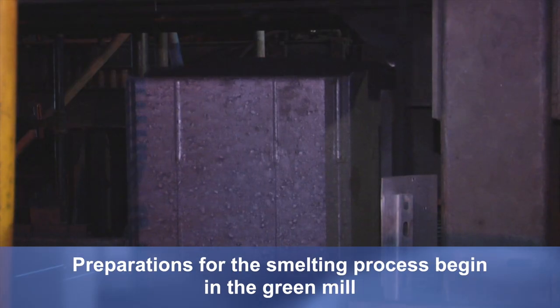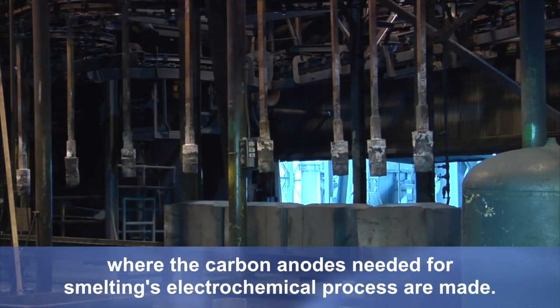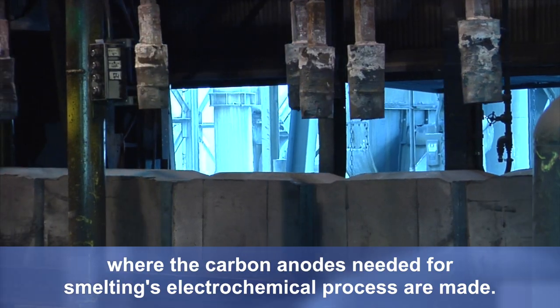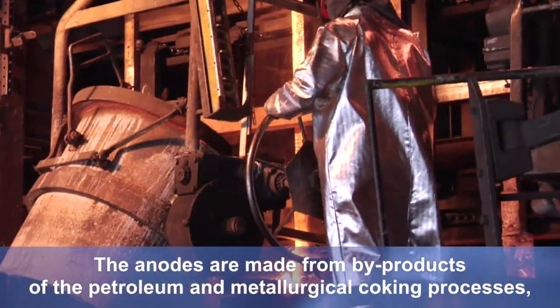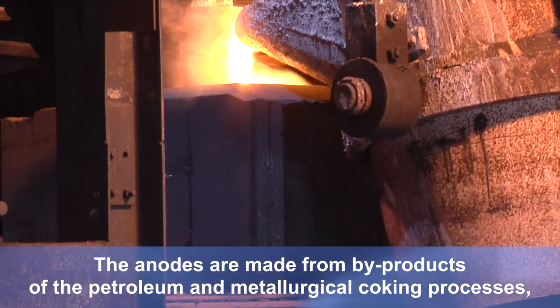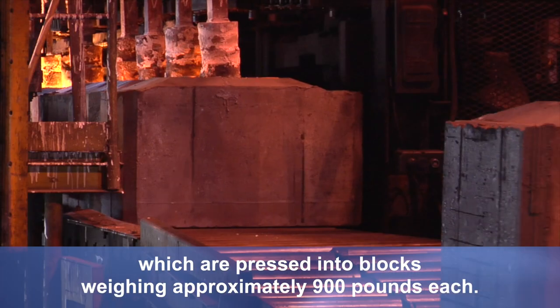Preparations for the smelting process begin in the Green Mill, where the carbon anodes needed for smelting's electrochemical process are made. The anodes are made from byproducts of the petroleum and metallurgical coking processes, which are pressed into blocks weighing approximately 900 pounds each.